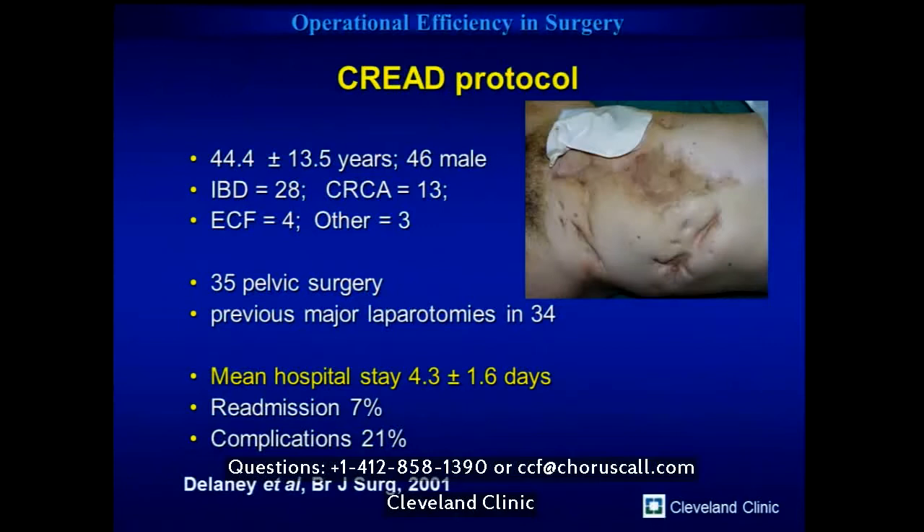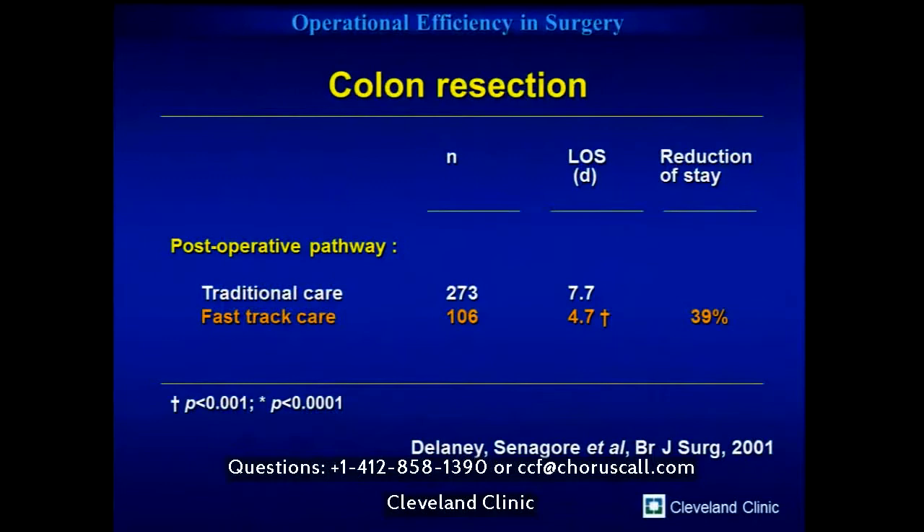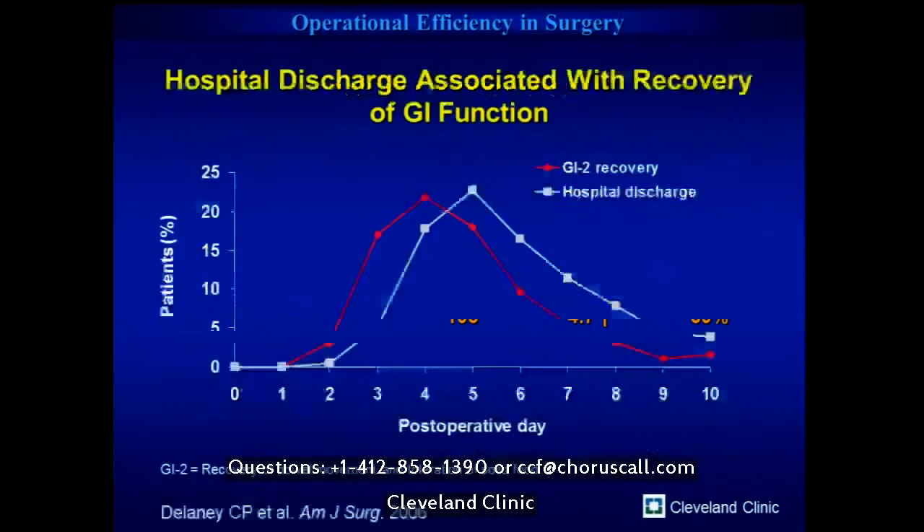More than half had pelvic surgery and prior significant laparotomy, yet we got a similar mean length of stay to Henrik at about 4.3 days with decent readmission and complication rates. When we compared to surgeons using traditional care pathways for open patients, they had a length of stay of about 7.7 days versus our 4.3 days on fast-track pathways. That's a significant number of beds freed — if your hospital is fairly full and you can free up 40% of beds, that creates real opportunity.